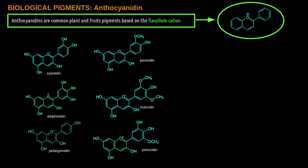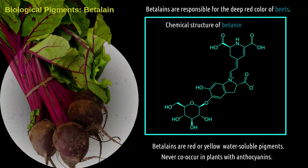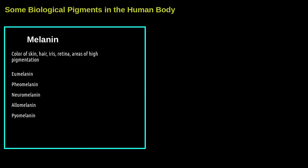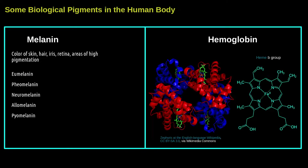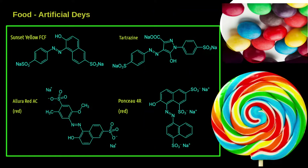Anthocyanins are important pigments responsible for the pigmentation of many fruits and flowers, such as strawberries, grapes, and blackberries. Betalains are also a good example of biological pigments — the most known example is betaine. You also have pigments in your bodies: melanin is responsible for the coloring of skin, hair, and eyes, while hemoglobin is a pigment that gives our blood its reddish color.